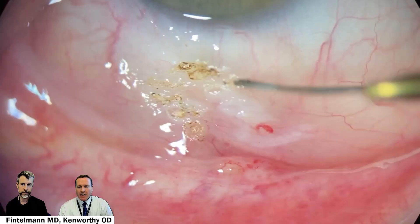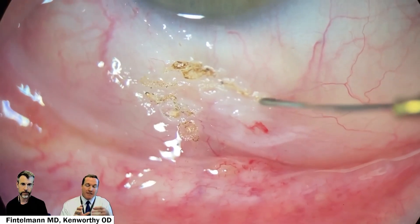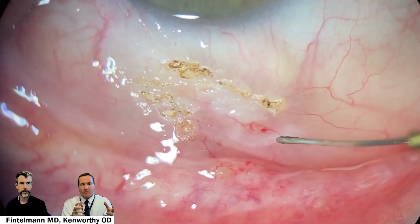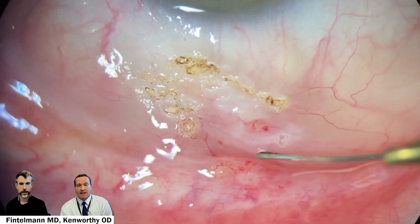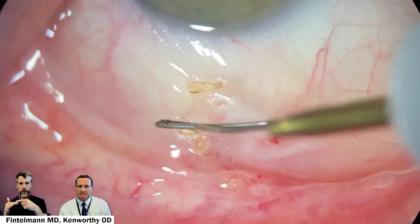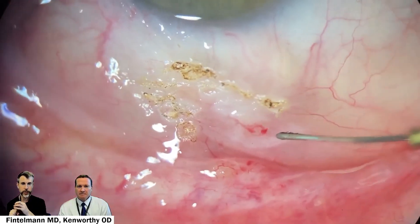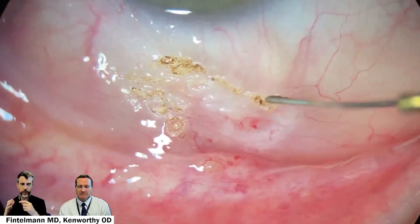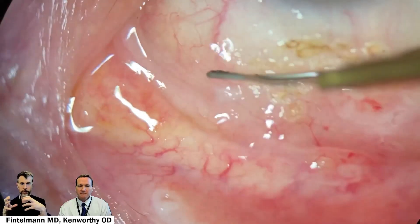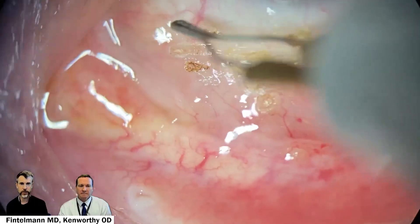I want to mention that conjunctival cyst for a moment. You talked about puncturing it with a needle to drain it — if that was the only part of the procedure done, would you expect it to recur? A conjunctival cyst, if you don't treat the inner lining, the inner lining is responsible for inflating the cyst — it is an inflation that is locked off. If you don't treat the lining, the cyst will come back because the outside just heals and then it reinflates. So in this case I cauterized the inside of the cyst to prevent recurrence.